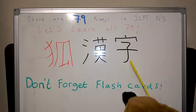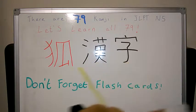That's the Kanji for Fox and that's the Kanji for Kanji. Kanji. Kitsune. Don't forget flashcards.